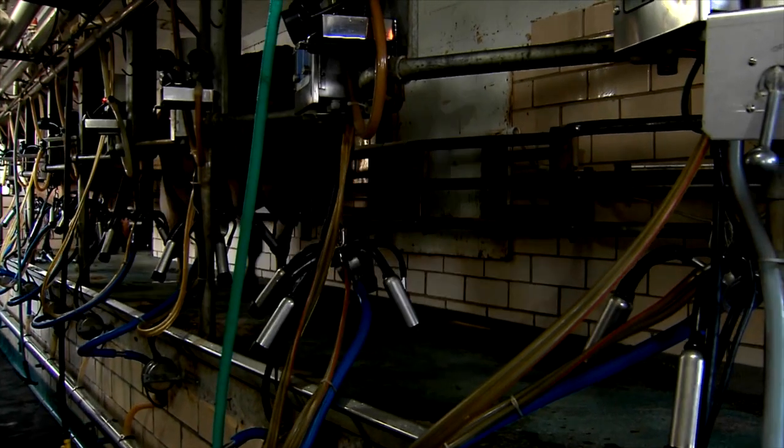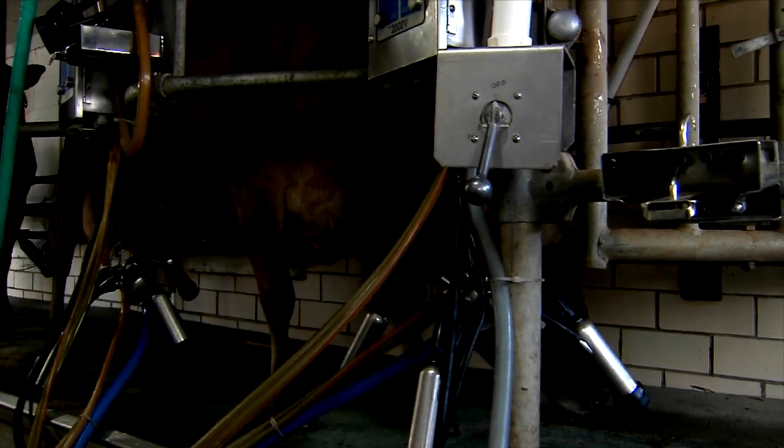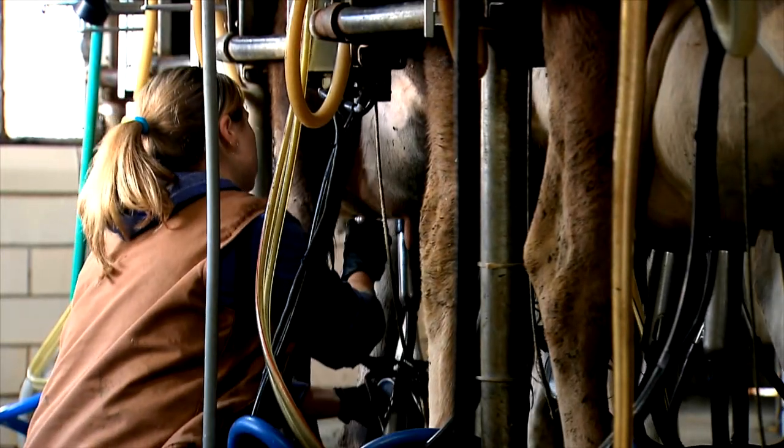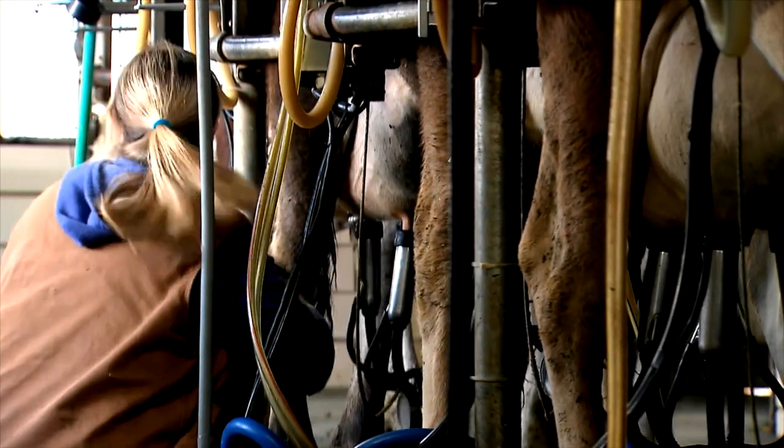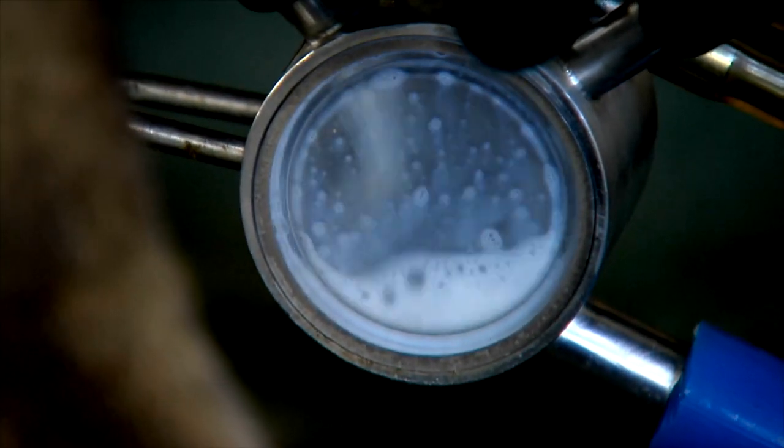Our old facility was a flat barn with stanchions, and we milked twice a day in there with 70 cows. It took about three hours twice a day. We were overcrowded and not much room to grow in the old facility.